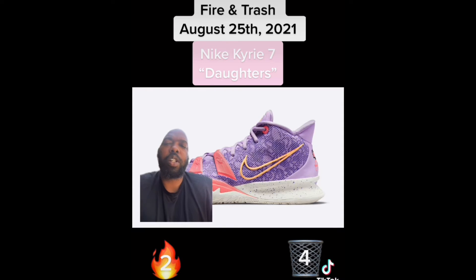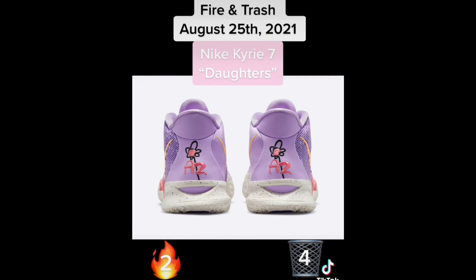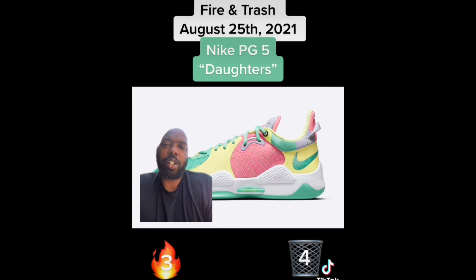Next up we have the Nike Kyrie 7 Daughters. This particular colorway pays homage to Kyrie's daughter Azuri — has the A and the Z on the heels, probably with a flower that she drew. Dope. Put them in the fire, these are fire.